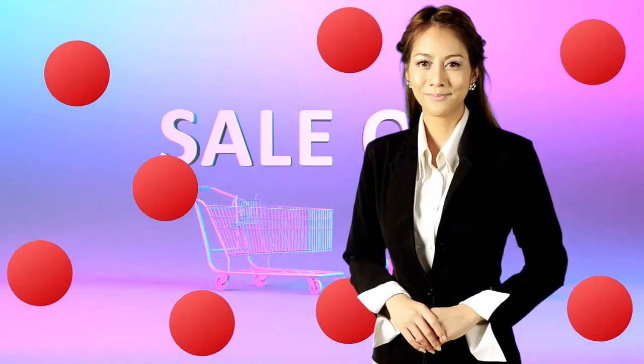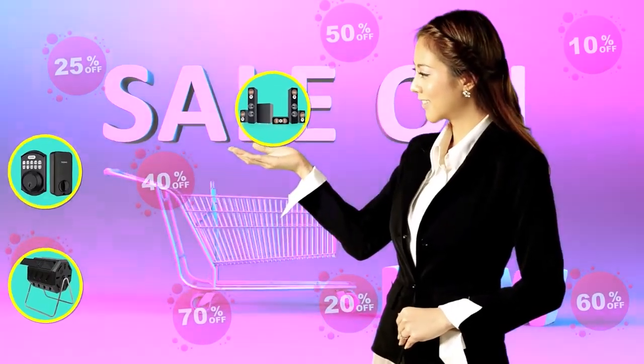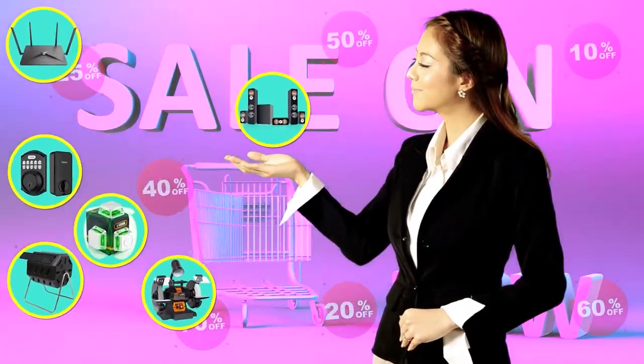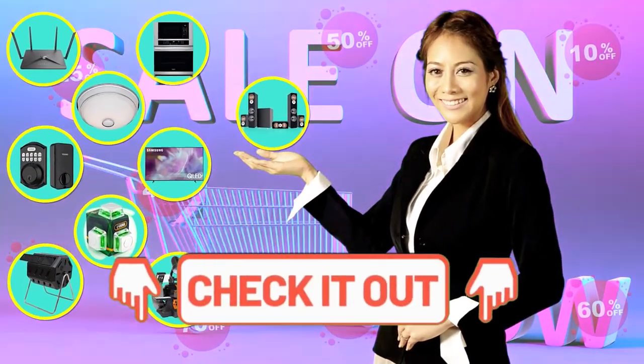Hi there, this is Jenny from the whole house care team, chiming in to let you know that you may find the product you are looking for on Amazon's daily deals and save big. Check out the links below to see if you're lucky today.